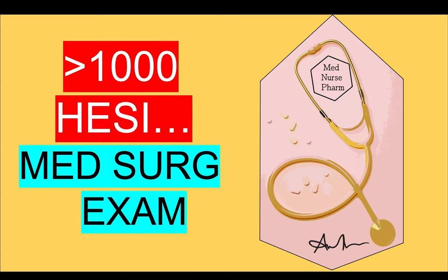This is how to score over a thousand in the HESI med-surg exam — how you can score over 850 and even score above a thousand.